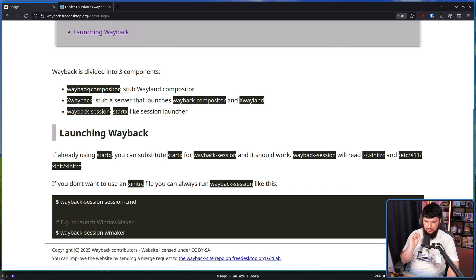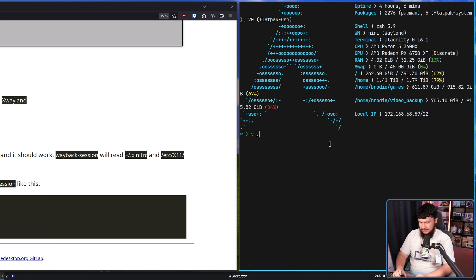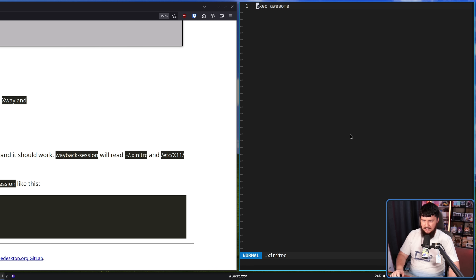There are three components of Wayback: the Wayback Compositor, which is the Wayland compositor that launches XWayland; XWayback, a stub X server that launches Wayback Compositor and XWayland; and Wayback Session, a StartX-like session launcher. This is so much like StartX it actually reads your xinitrc. With that in mind, my xinitrc is literally just a single line: exec awesome — that's Awesome WM for anyone who doesn't use X11 window managers.